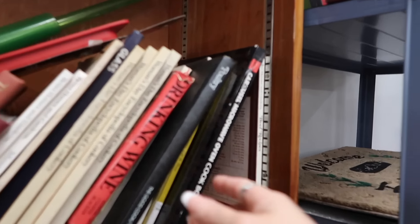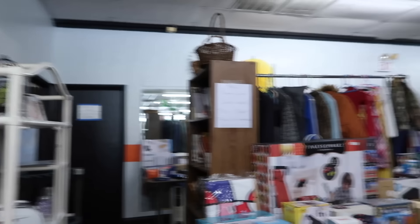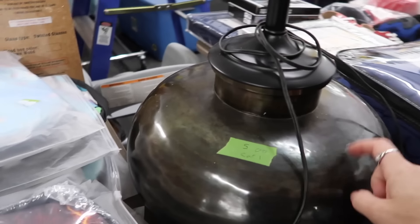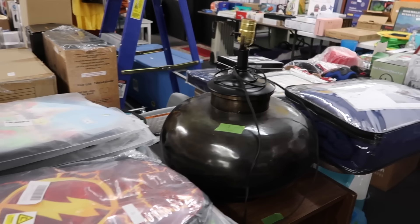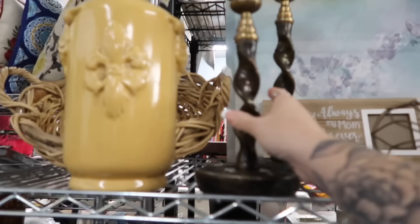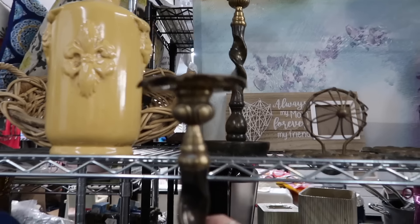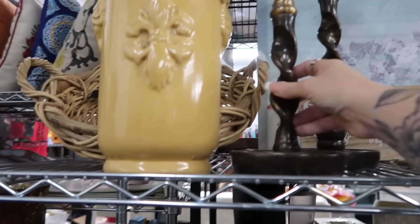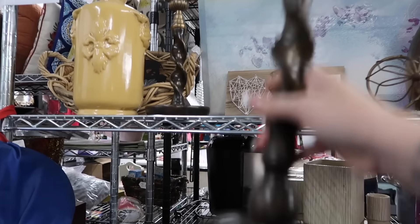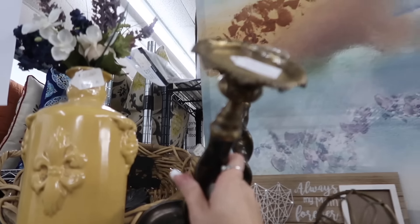This is where I always find really good books for styling on shelves and stuff, because they're cheap. Lamp base — that's cool, $5 for that. Oh, wow — these are awesome! I love these. They're super heavy. One was $12 and I think this one was $10.